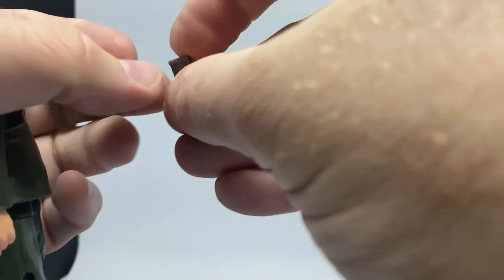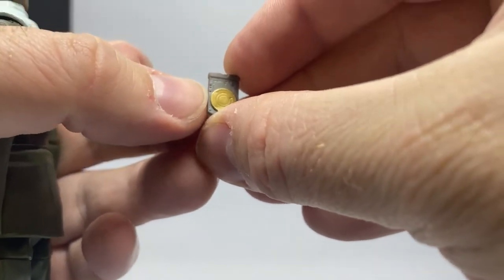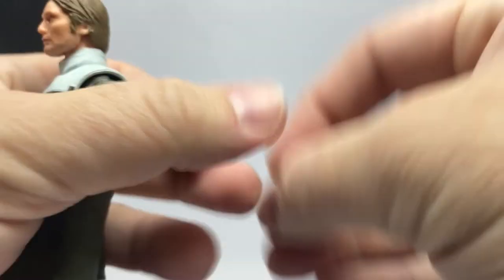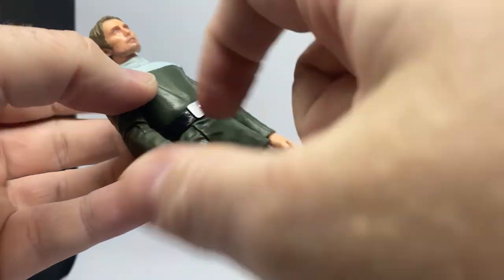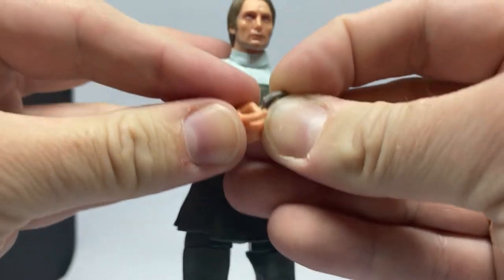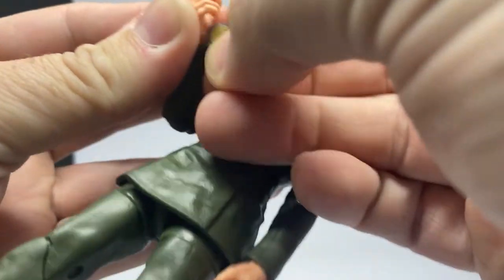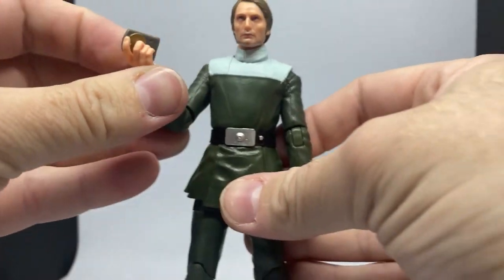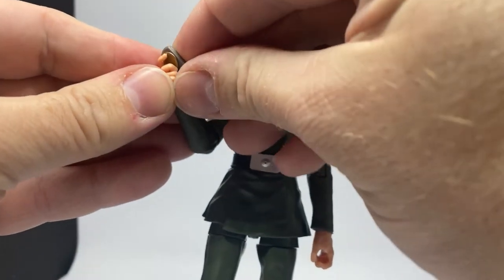Accessory-wise, he only comes with the Death Star plans, which he never actually possesses in the film, but it's an accessory either way so I'm not going to complain. He didn't wield any weapons in the movie, so he's who we find sort of holding on to this chip, which looks like a USB port.